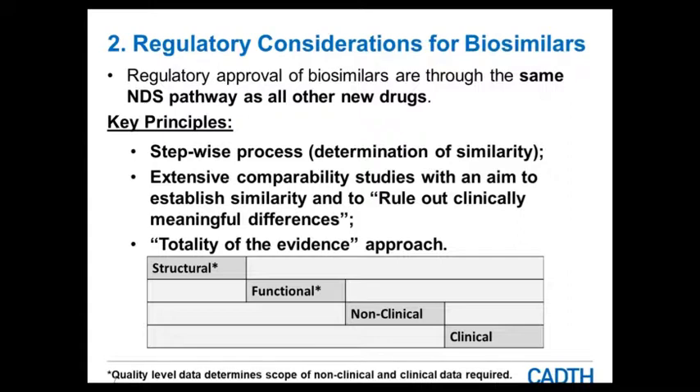Now jumping into regulatory considerations. Regulatory approval of biosimilars goes through the same new drug submission pathway as all other drugs — all biologics and all biosimilars go through this pathway. They all require the same types of data: quality data, non-clinical, and clinical data. What is different is the type and extent of original data required for the biosimilar. Three key principles are important to keep in mind when considering regulatory approval of these drugs.